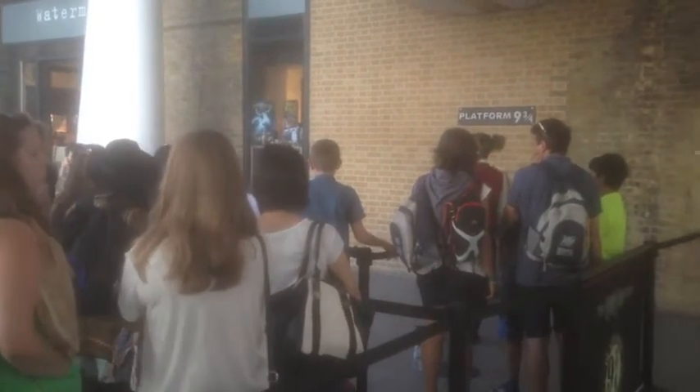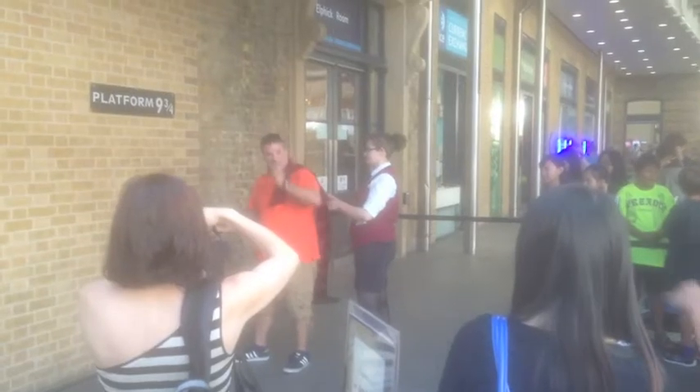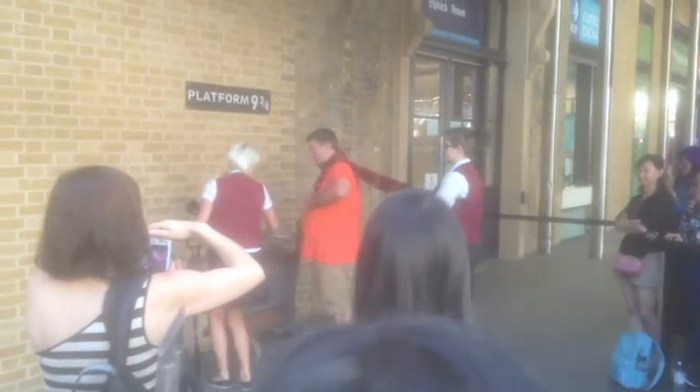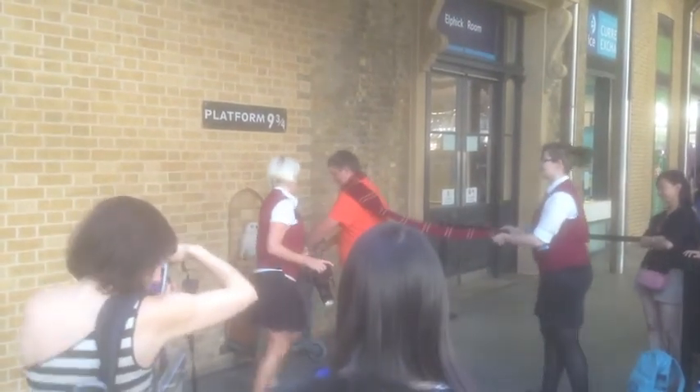You join this queue here — it gets pretty big — but these kind people are always on hand. They give you a scarf, they give you a wand, and they show you what to do. You walk forward, put your hands right there on the trolley so it looks like it's disappearing, and give your legs a little kick as if you're flying.